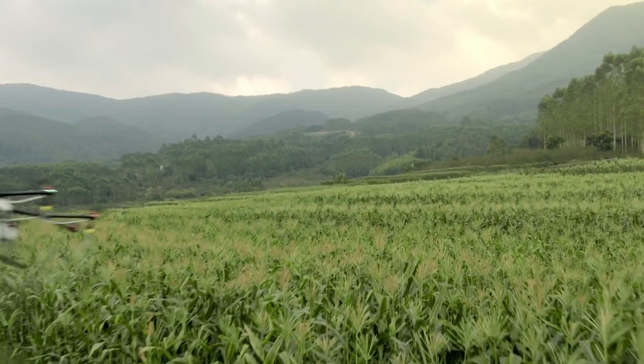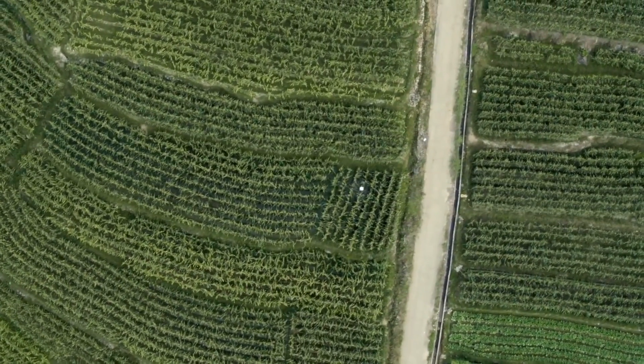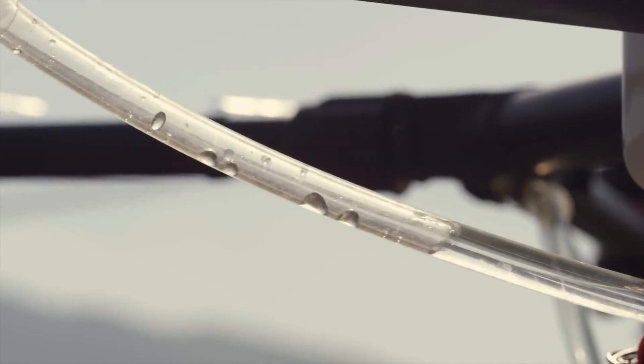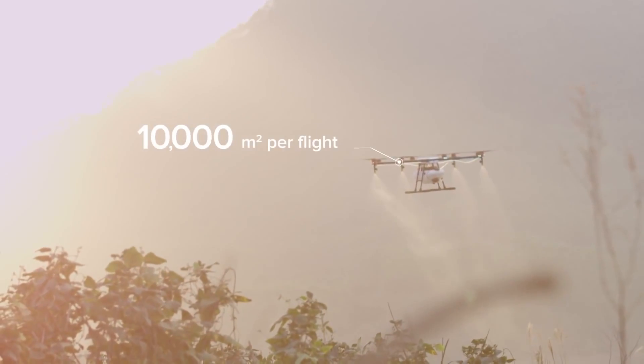Now we are bringing this expertise to the world of agriculture with the DJI Agris MG1, the first agricultural aerial platform designed for ultimate effectiveness, industry-level reliability, and precision spraying. One single Agris MG1 can carry 10 kilograms of fluid.